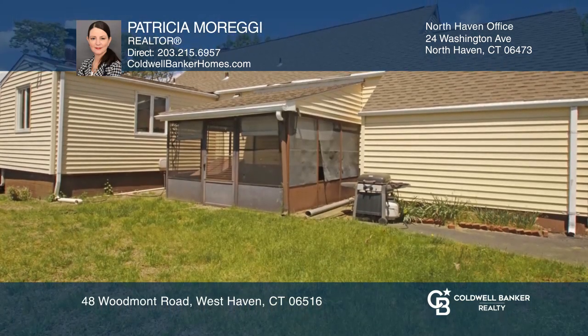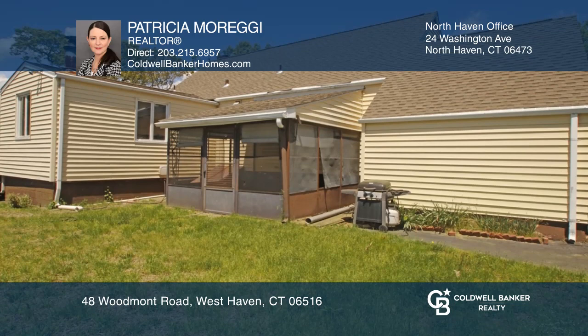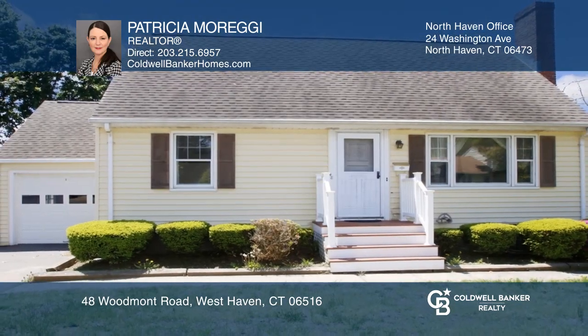Relax or entertain guests on your enclosed porch. Make it yours by calling Patricia Moreggi.